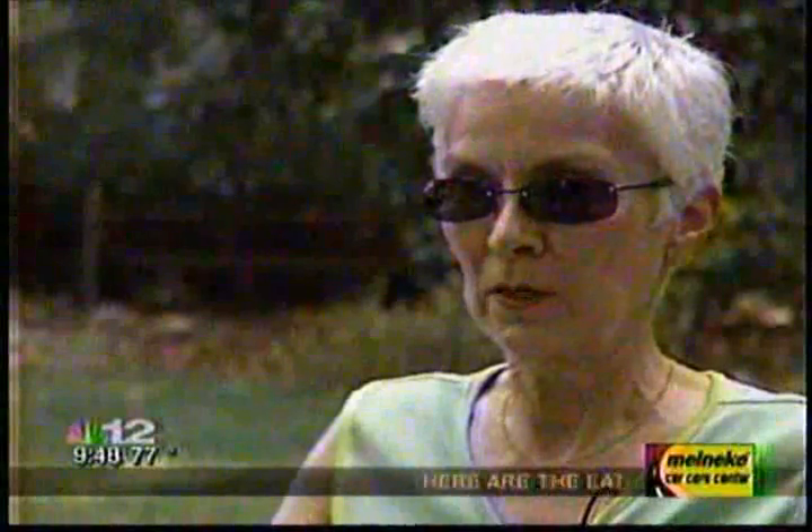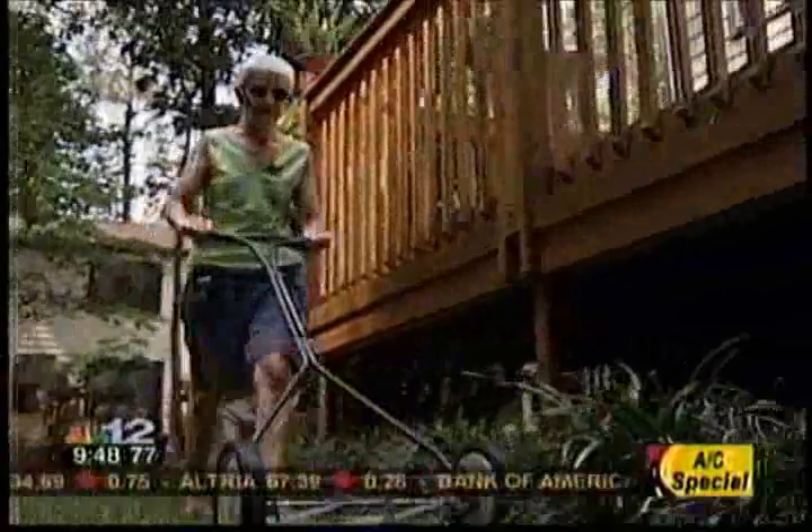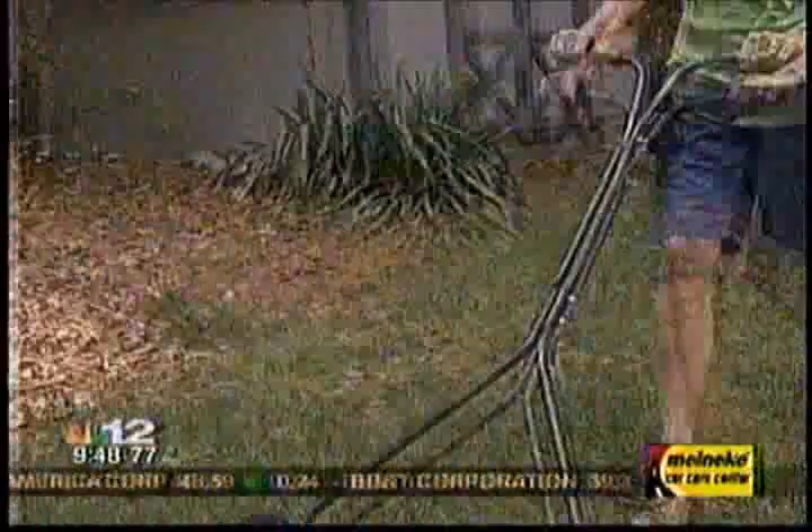My name is Betty Larkin, and I am interested in going green. I do the go-green real lawn mower. I guess it's just word of mouth — people trying to get out there and do something about the environment, and this is definitely one step in that direction.